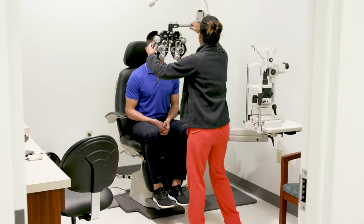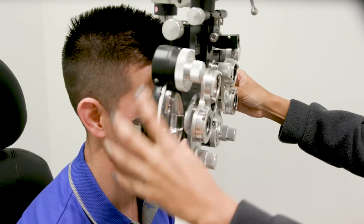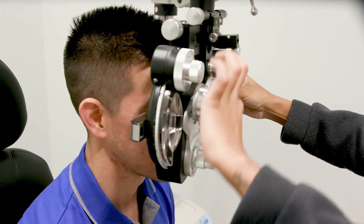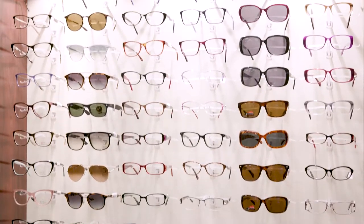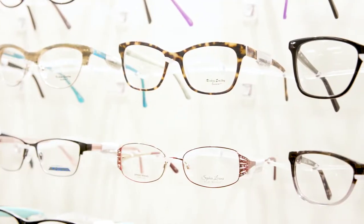The Exchange manages optometry clinics across Army and Air Force installations. Approximately 120,000 patients are seen each year under this benefit. Exchange Optical Shops provide quality eyewear and contacts to the military community at affordable prices.